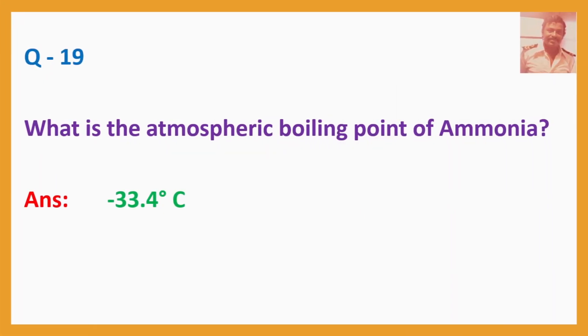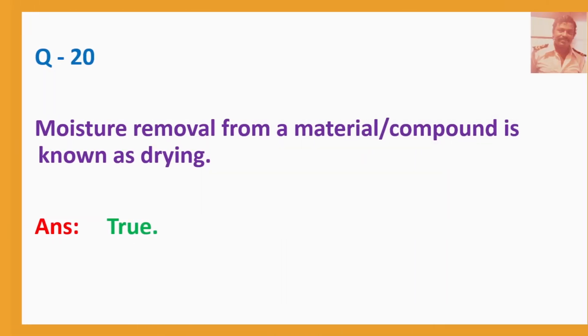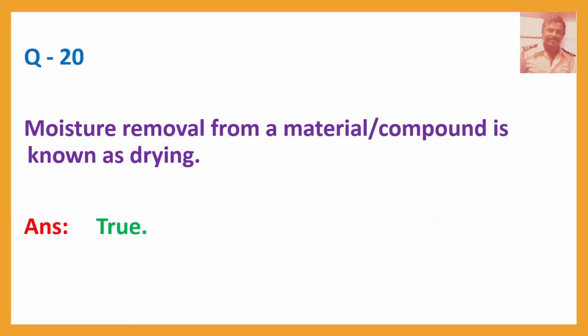Q19. What is the atmospheric boiling point of ammonia? Answer: Minus 33.4 degrees Celsius. Q20. Moisture removal from a material or compound is known as drying. Answer: True.